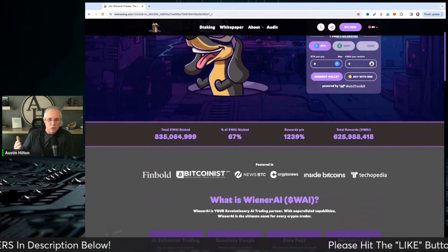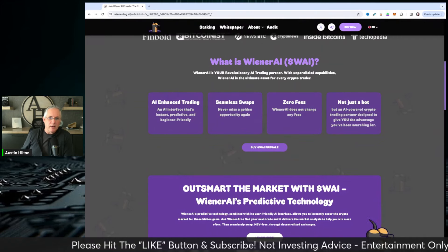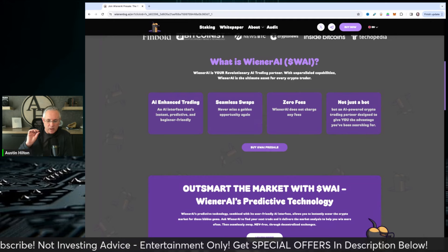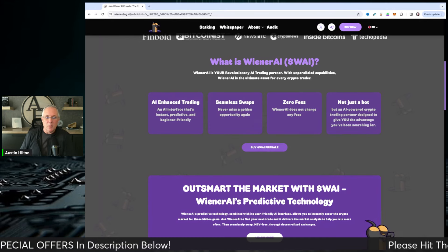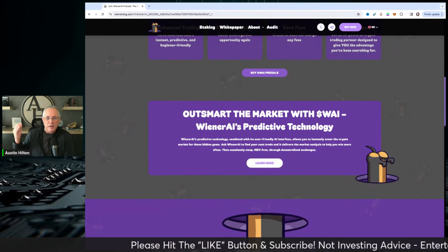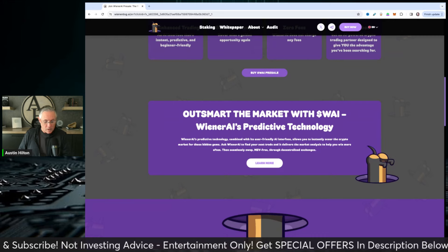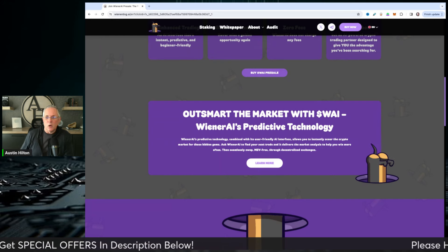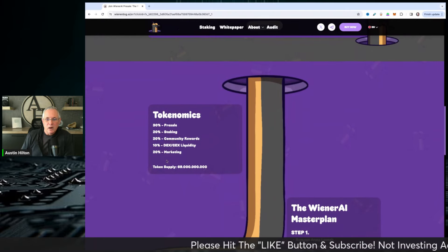More importantly, they have an AI trading bot as their main utility coming, and I think that's very straightforward and to the point — it helps their community and token holders. When their AI trading bot launches, you're going to have that trading bot, and I'm a big fan of anything that helps people get better insight into the market: knowing when to buy, when to sell, make profits, minimize losses. That is a huge piece of utility they've got coming.